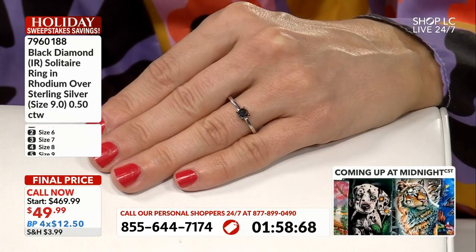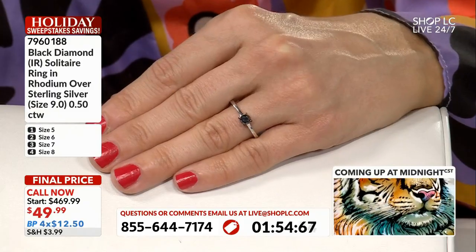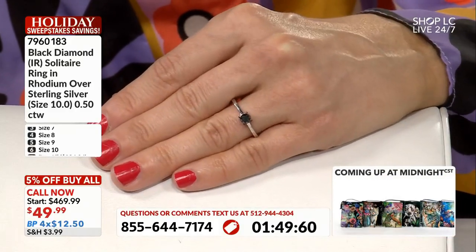It is a half-carat genuine black diamond. You could absolutely stack these up. It's just so classic, so elegant on the finger.